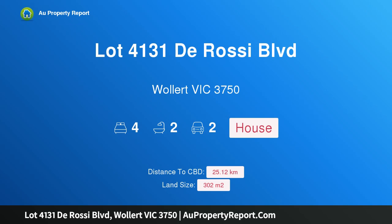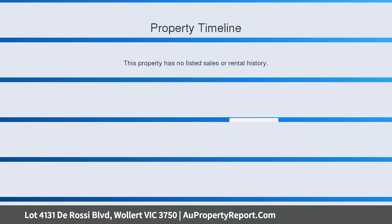Hi, I am glad to introduce Property Lot 4131, 4 Rossi Blvd, Wallan Victoria 3750. Buy now and save — fixed price, stamp duty savings, 5% deposit with no progress payments.